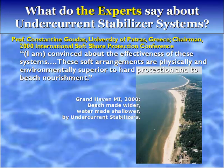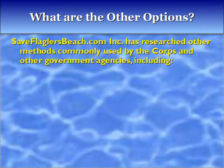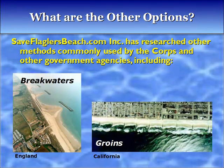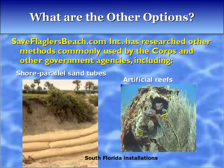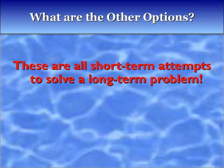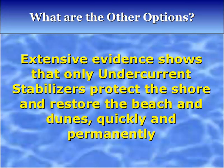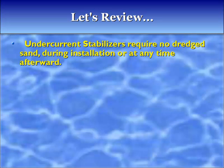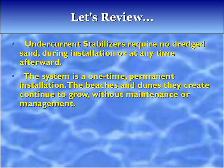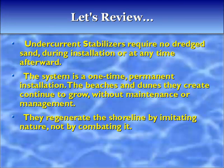What are the other options? SaveFlaglersBeach.com has researched other methods commonly used by the Corps and government agencies, including breakwaters, groins, seawalls, revetments, shore-parallel sand tubes, and artificial reefs. These are all short-term attempts to solve a long-term problem. Extensive evidence shows that only undercurrent stabilizers protect the shore and restore the beach and dunes quickly and permanently. In review: undercurrent stabilizers require no dredge sand during installation or afterward; the system is a one-time permanent installation; the beaches and dunes they create continue to grow without maintenance; they regenerate the shoreline by imitating nature, not combating it; they are turtle-friendly and cost effective.